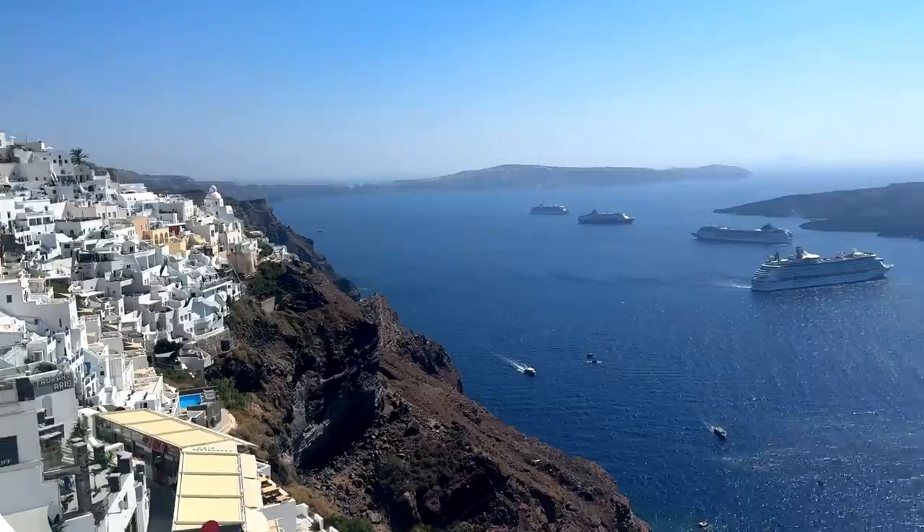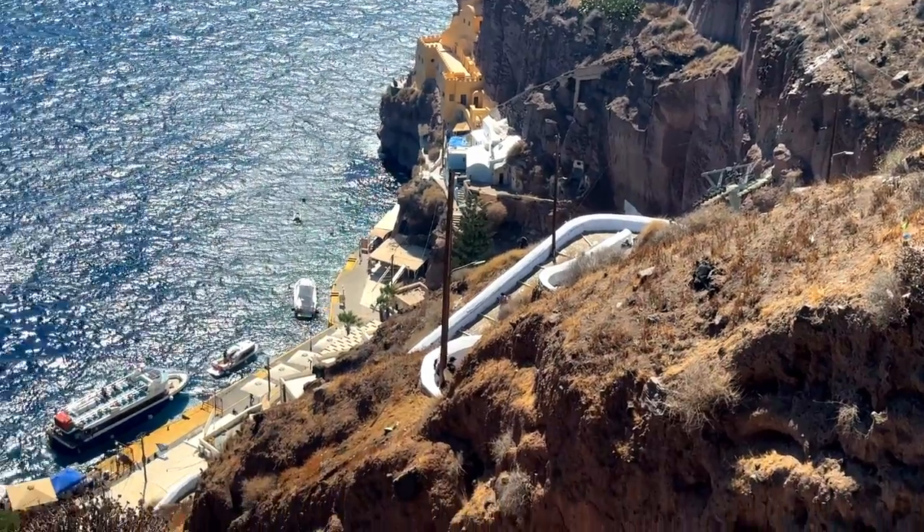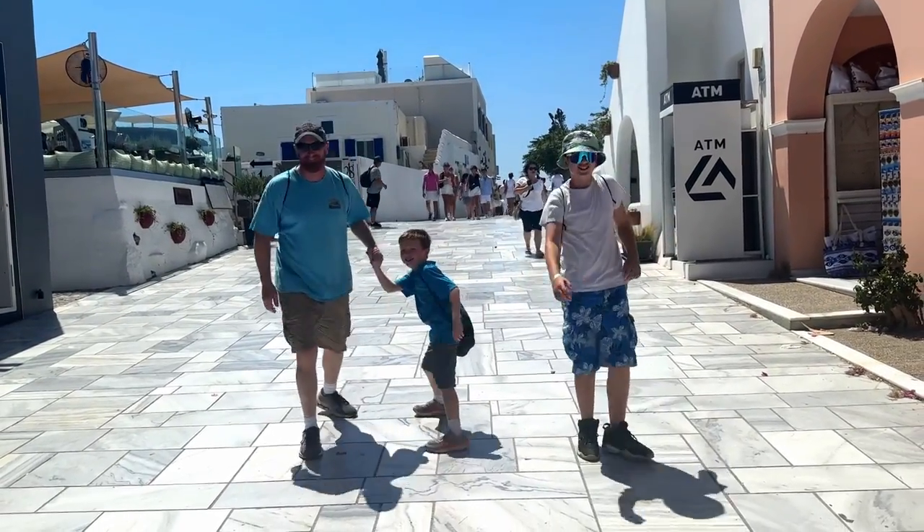The cable car takes you to the top of the cliff to the town of Fira. And while all the cruisers are dealing with tendering and hiking up cliffs, you are already well into your day, crowd free for now.